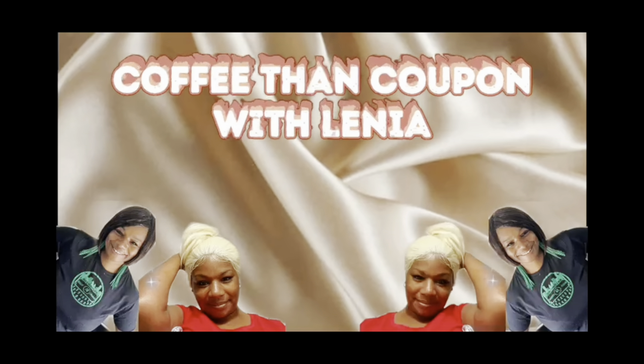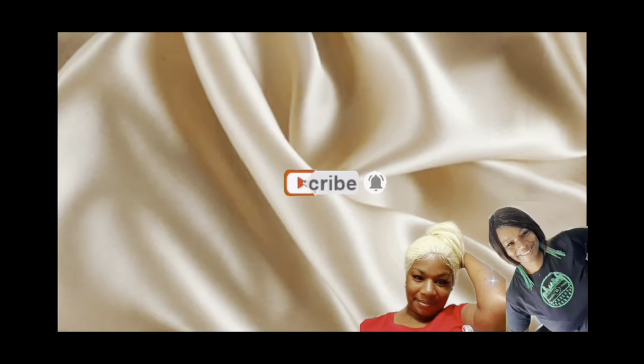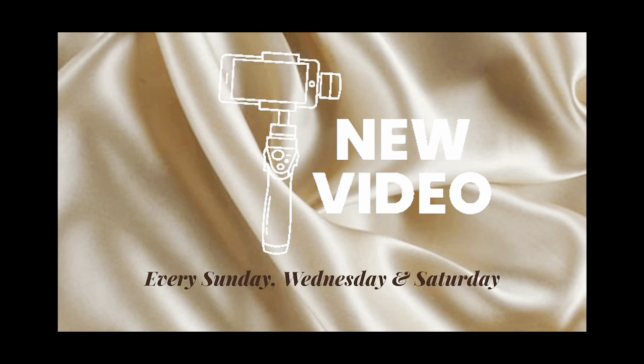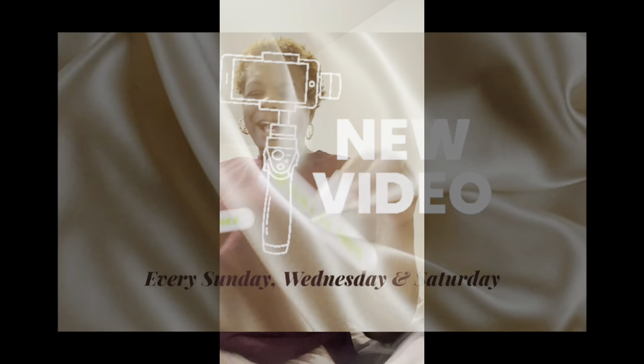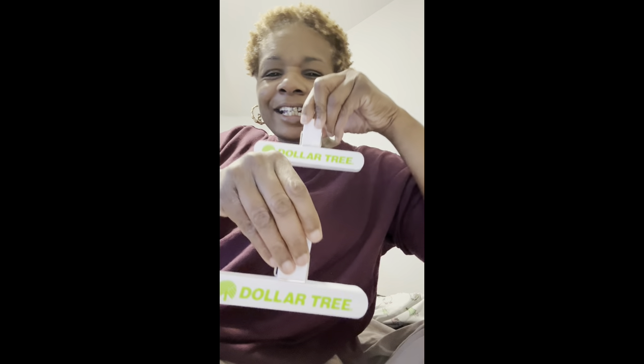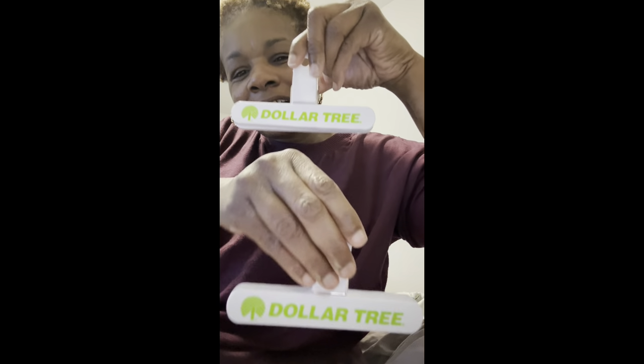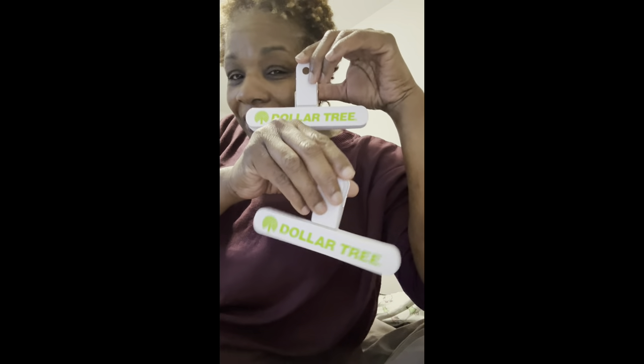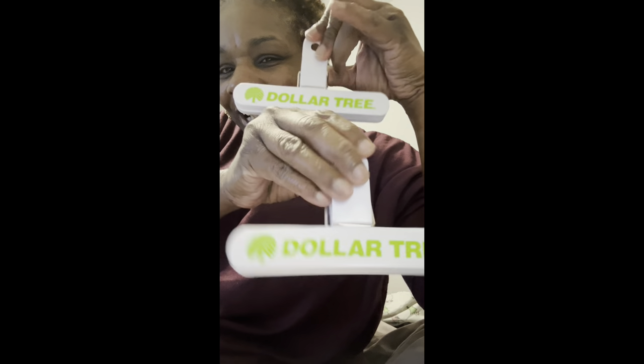Hi everybody, welcome again to another episode of Coffee and Coupon with Lena. Hoping you're having a blessed day or night. Let's get this started — this is Coffee and Coupon with Lena, and of course we're here for Dollar Tree.